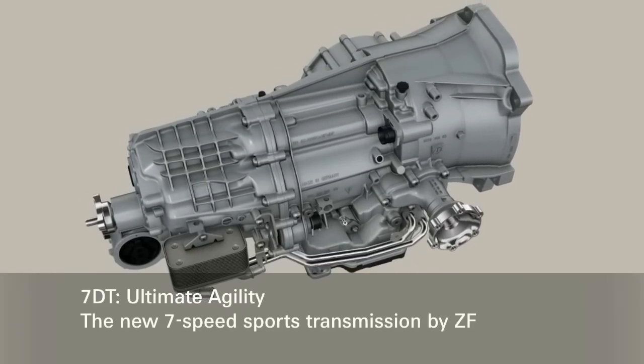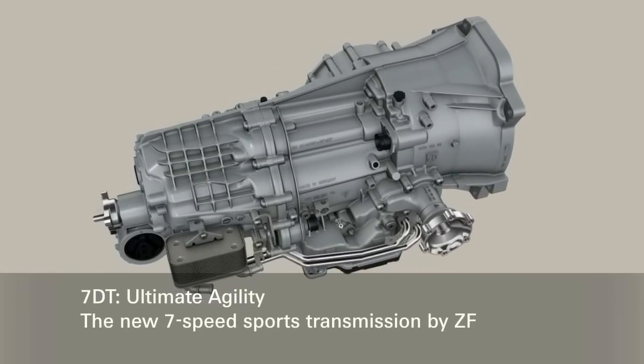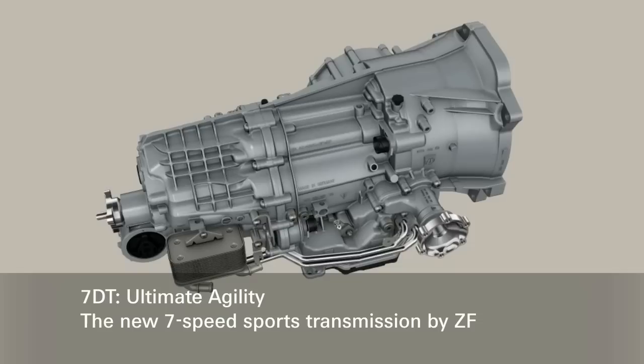The new 7-speed dual-clutch transmission by ZF for sports cars. Ultimate agility.